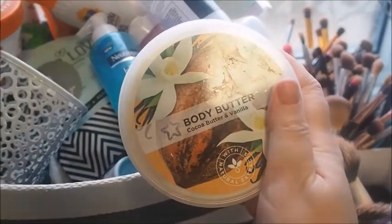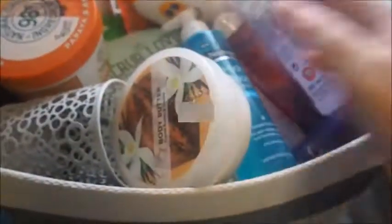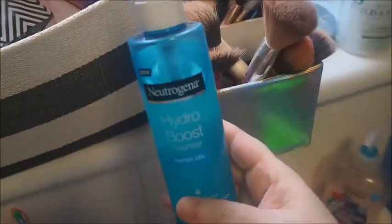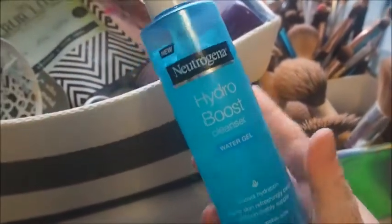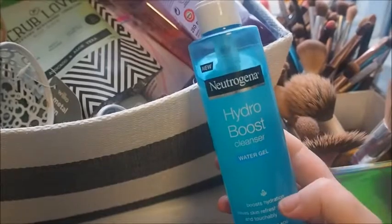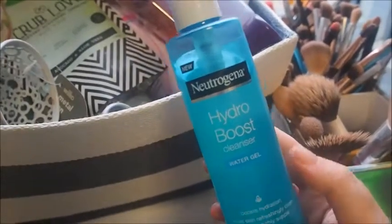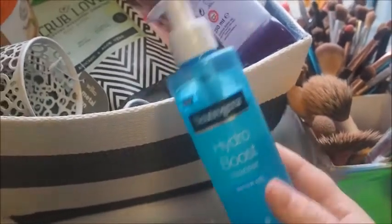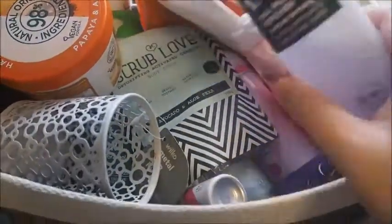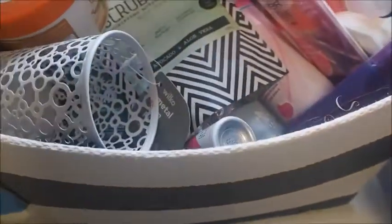I've not used any of this and I don't know if it's still good. Let's have a smell of it — it just looks like when I bought it, and it smells fine as well, so we'll keep that. I've only just bought this and I absolutely love it, guys. If you haven't tried it, it is a brilliant cleanser — you just put a couple of drops onto your hand and it goes into a foam. I really, really like that one. I'll be talking about that in Skincare Sunday at some point. This is my nail polish remover, so we'll be keeping that as well.